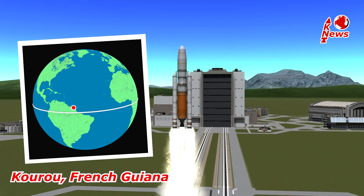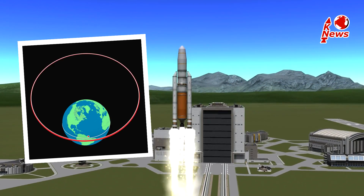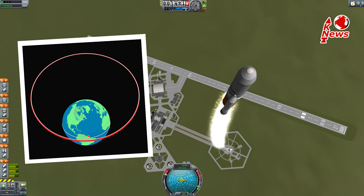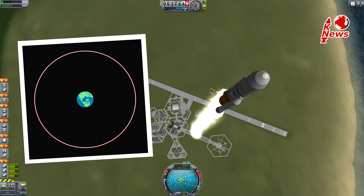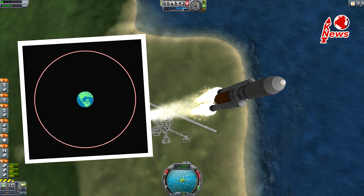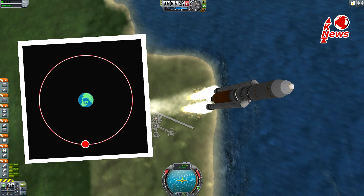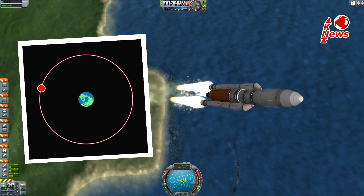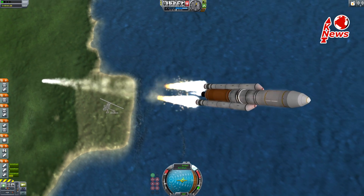From there the rocket will launch eastwards to achieve an almost equatorial orbit. The goal is a geostationary transfer orbit. It is used to transfer satellites to a geostationary altitude of 36,000 km, where satellites, once placed in the correct spot, will orbit at the same rate the Earth rotates. This causes them to stay stationary above a geographical location.